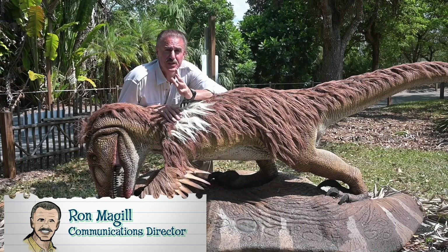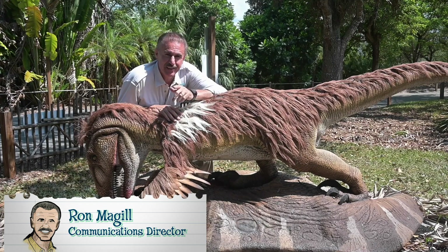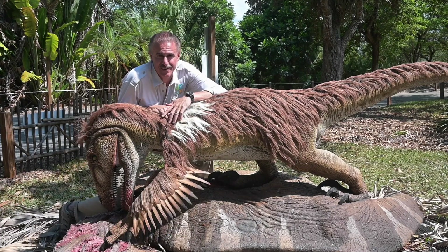Ron McGill here with part three of our special edition of Zoocademy on Dinosaurs Live. Here's a glimpse of what you'll see coming back to life in limited time here at Zoo Miami.